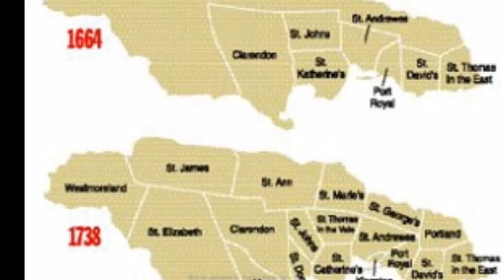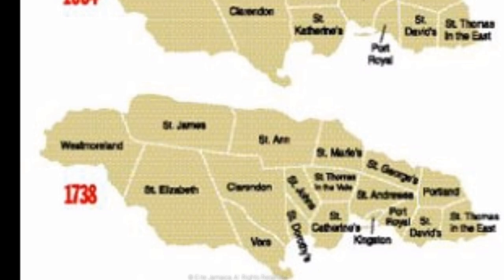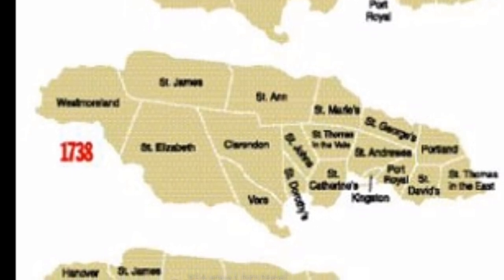In 1722, the new Governor of Jamaica, the Duke of Portland, created the parish of Portland from St. George and St. Thomas. He also separated one unnamed parish into two parishes and called them Hanova and Westmoreland.